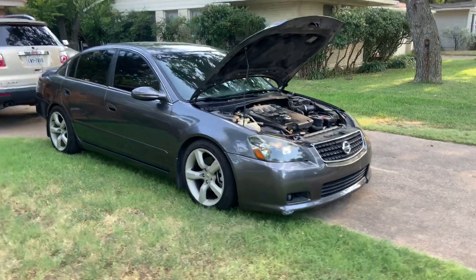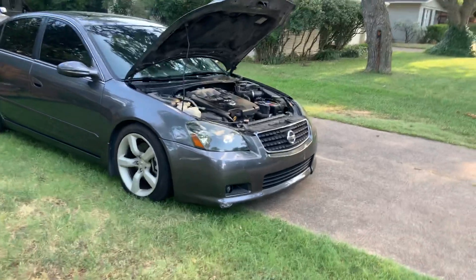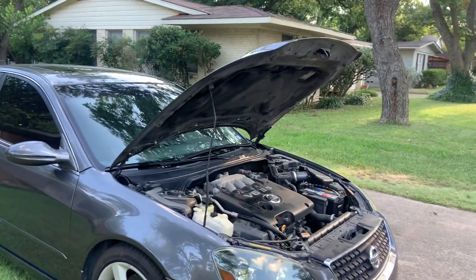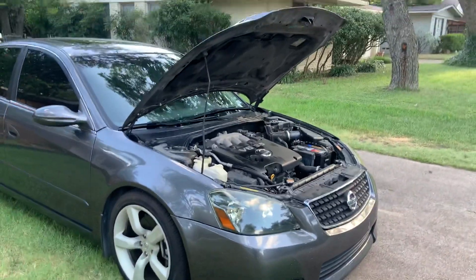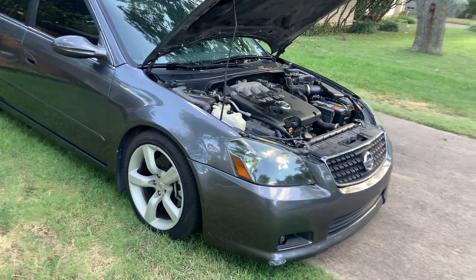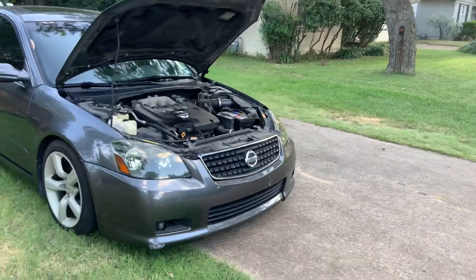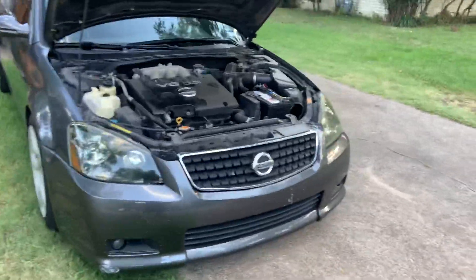Anyways, I just wanted to share it with you guys. Comment down below — let me know if y'all want to see me sell it. I've been wanting another 240 since I just sold mine. I like rear-wheel drive, but like I said, this is super nice. Just wanted to share it with you guys — peace.